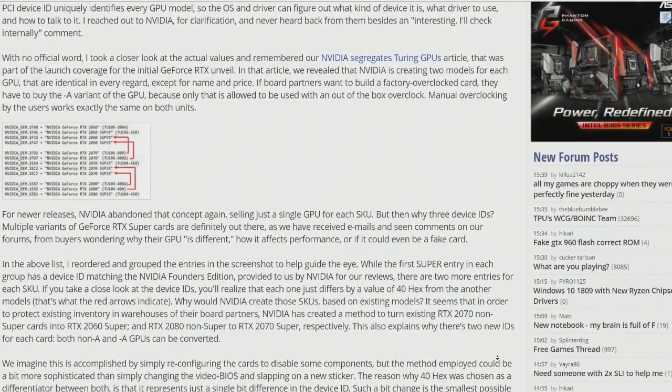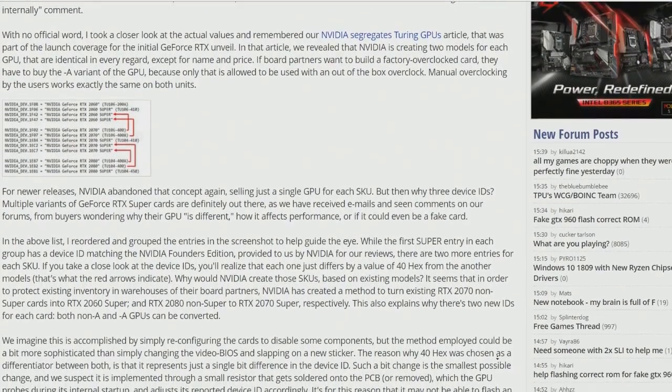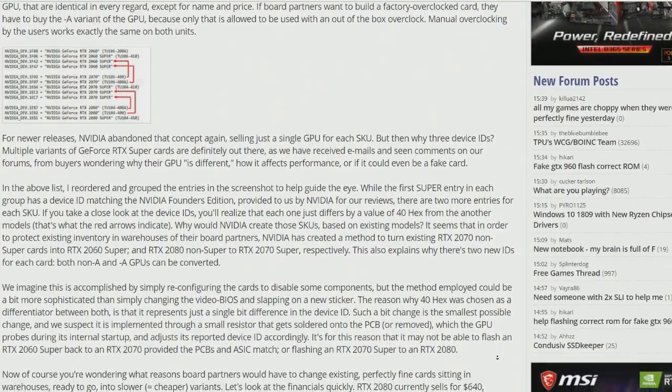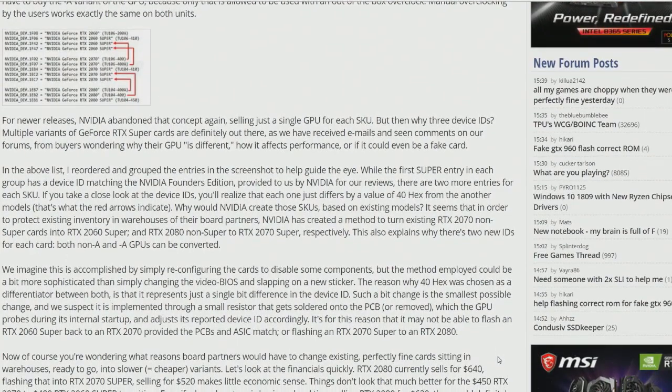Different cards, different add-in board vendors — but comparing those against their Founder's Edition cards, they've identified three different versions for each of the RTX 2060 and RTX 2070. They speculate it's suggestive of either vendors like the add-in board partners, or NVIDIA on their end, either slightly modifying or simply flashing, or some combination thereof, these existing cards in the supply chain to create Super inventory.